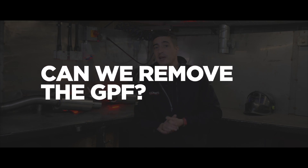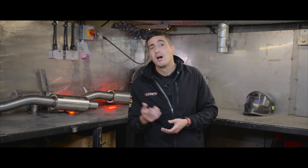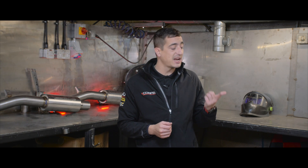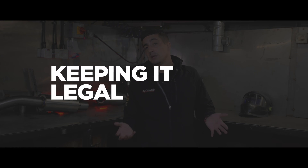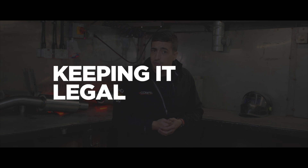So can we just remove the GPF? Technically yes, but is it legal? No. Although some manufacturers, such as ourselves, will produce GPF delete pipes, these are built purely for motorsport and off-road use — fantastic for your race car and your track build, not so great for your daily driver that needs an MOT next week. The main thing we can advise is to keep it legal. There are now a lot of tuners that have invested a lot of time and money in research and development to look at tuning solutions that keep the GPF in place, and this is something we highly encourage.